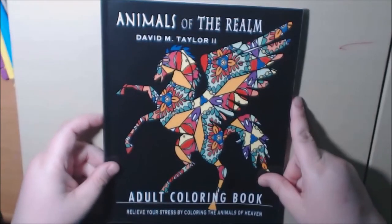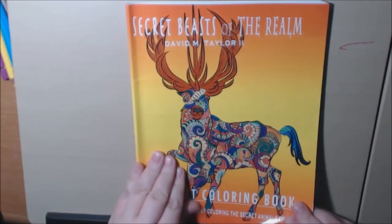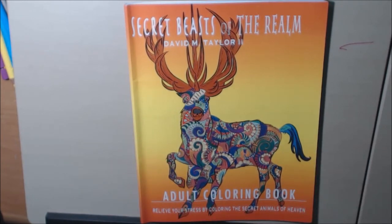And here we go again — 'Animals of the Realm.' Beautiful cover, beautiful pages. They are single-sided and non-perforated. The paper is thin but not as thin as copy paper — I would say it's a little bit thicker.